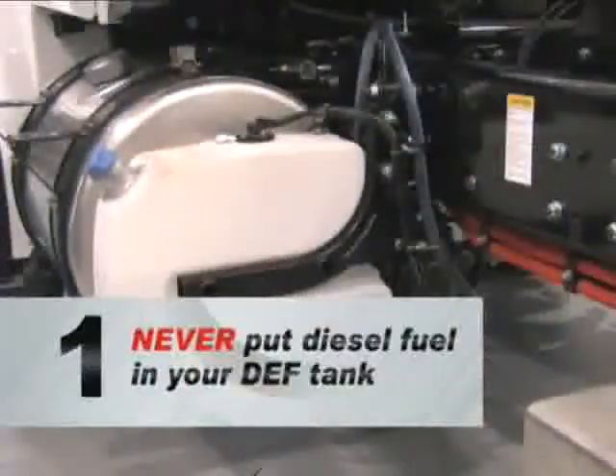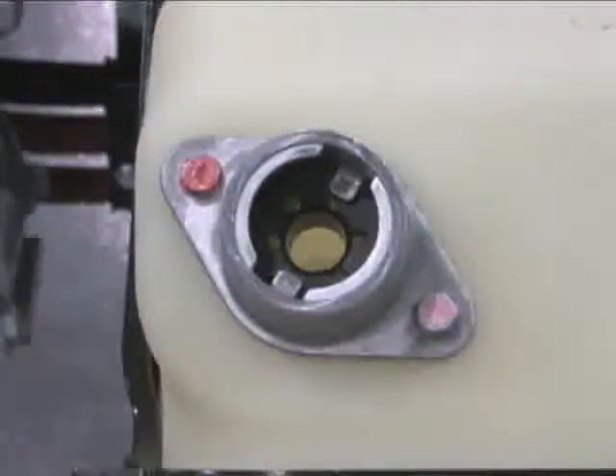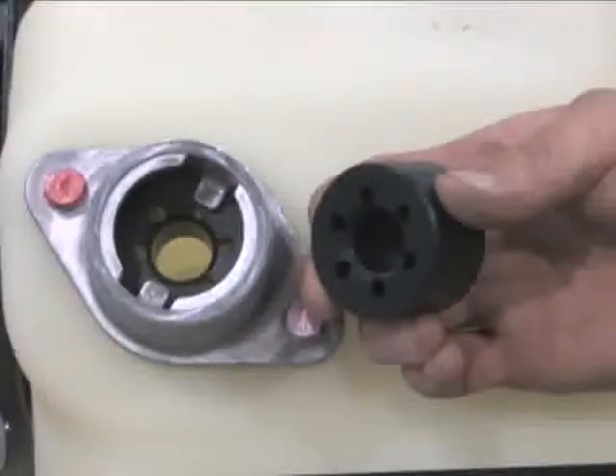First, never put diesel fuel in your DEF tank. To keep this from happening, manufacturers have employed some safeguards. The fill nozzle of the DEF tank is sized so that a diesel fuel dispensing nozzle will not fit. As an additional safeguard, the DEF tank fill nozzle contains a special magnetic ring. This ring connects with a mating ring in DEF dispensing equipment found at truck stops. DEF will flow from the dispenser into the DEF tank only when both magnetic rings are present.